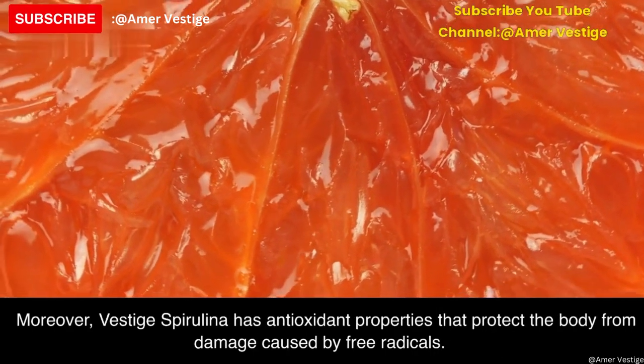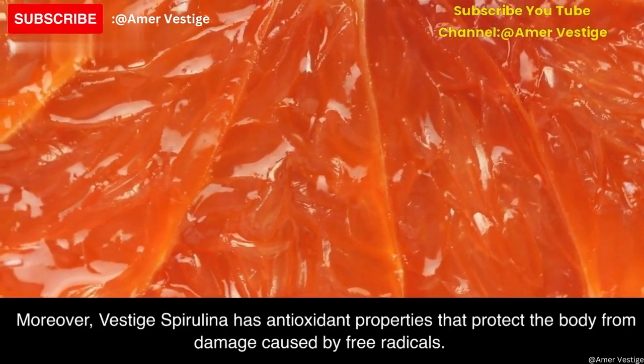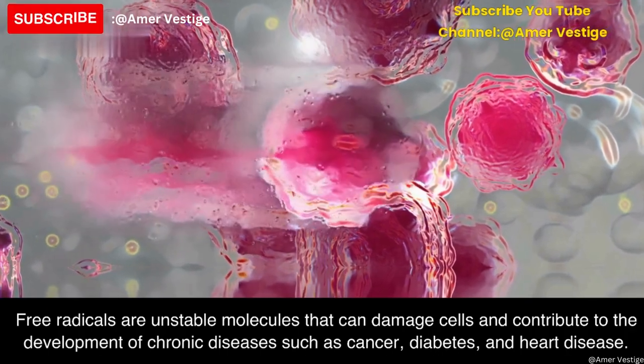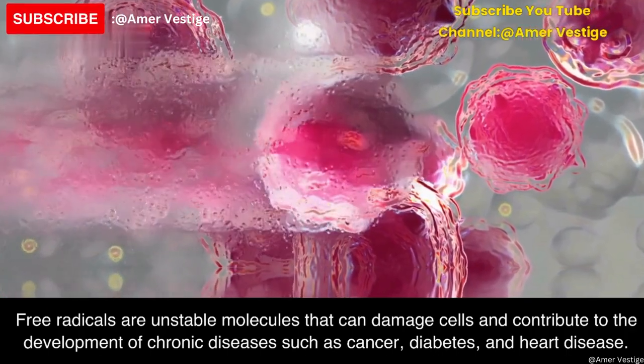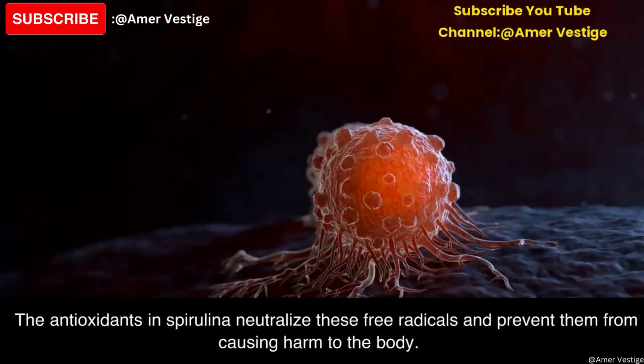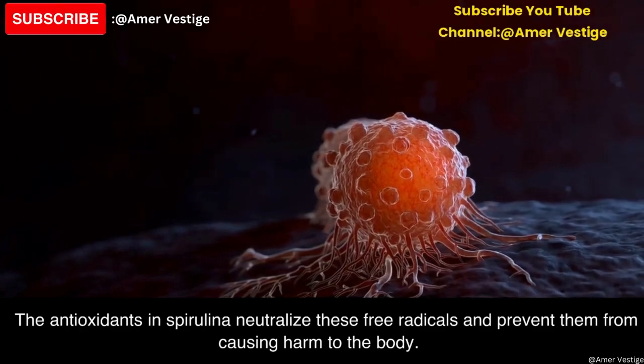Moreover, Vested spirulina has antioxidant properties that protect the body from damage caused by free radicals. Free radicals are unstable molecules that can damage cells and contribute to the development of chronic diseases such as cancer, diabetes, and heart disease. The antioxidants in spirulina neutralize these free radicals and prevent them from causing harm to the body.